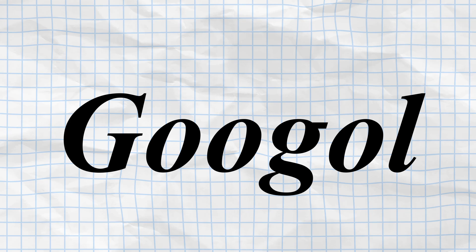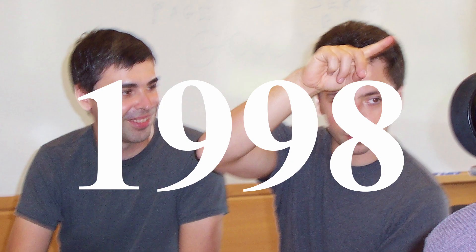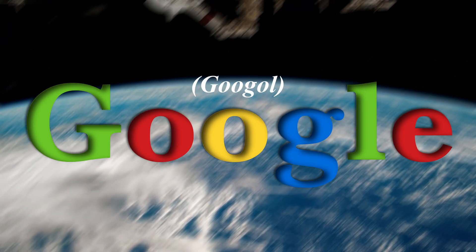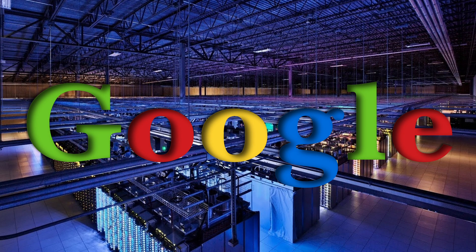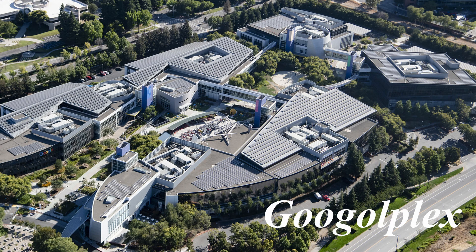The term Googol gained widespread public recognition through its association with the famous American multinational technology company Google. In 1998, founders Sergey Brin and Larry Page registered their new venture under the name Google — an accidental misspelling of Googol. According to Brin and Page, the name reflected their ambition to develop an expansive search engine capable of indexing and organising vast quantities of information. Reinforcing this concept, they later named their corporate headquarters in California the Googleplex, a nod to the mathematical term's extraordinary scale.